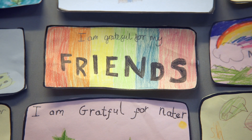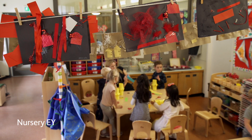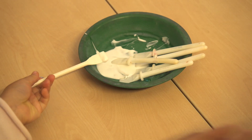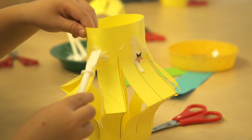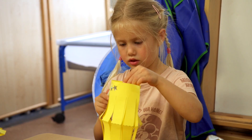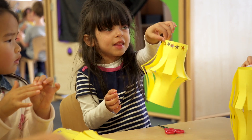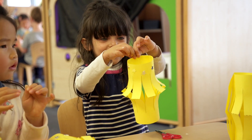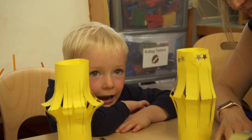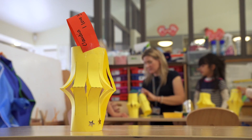Getting to know one another and sharing family celebrations is an important part of the nursery day. In this nursery group time we join the children as they are learning about the Mid-Autumn Moon Festival and practising their fine motor skills of cutting and gluing as they make lanterns. That's so nice!